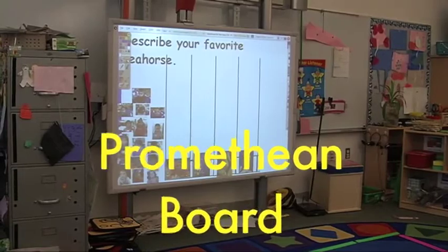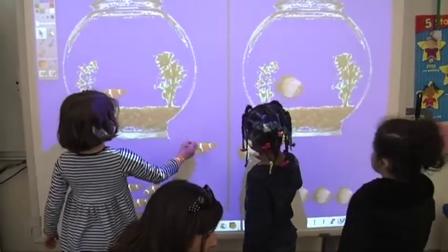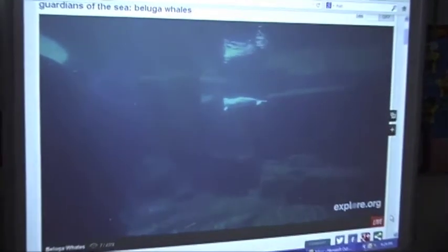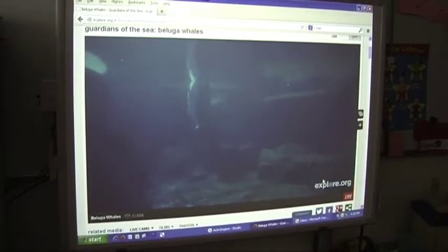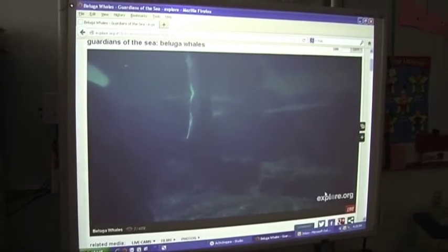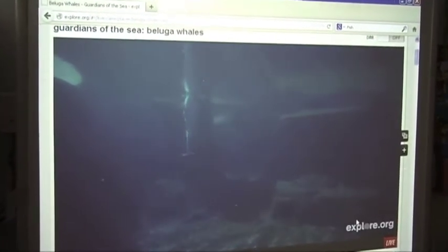We use the Promethean board every day. It's a different way for the students to demonstrate their learning — there are just so many different things you can do with it. We're learning about the aquarium, so I can go onto a website and they can see a live video of fish swimming around. This is a nice website, explore.org, because it has live streams of anything you can think of. This one is a beluga whale in an aquarium in Canada, so the students can really see how the beluga whale moves through the water. It's not a substitute for a field trip, but it's a nice supplement.